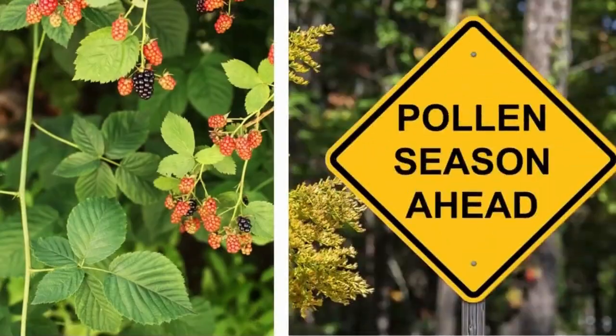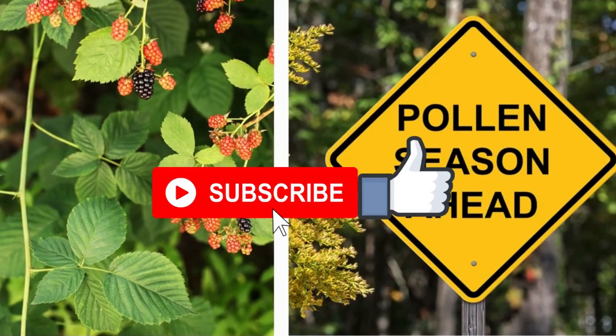Whether it's brambles or pollens, plants never fail to amaze us. Thanks for watching, and I'd appreciate it if you can subscribe.